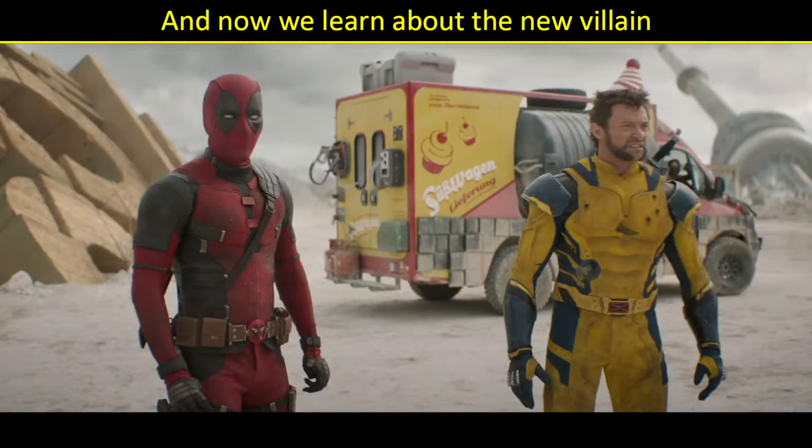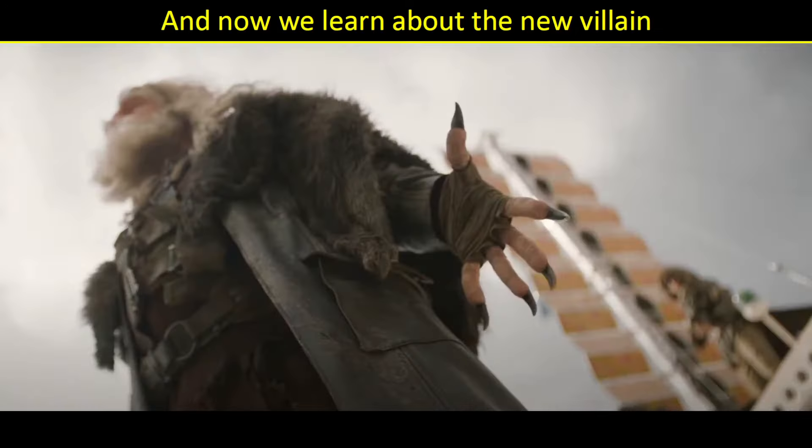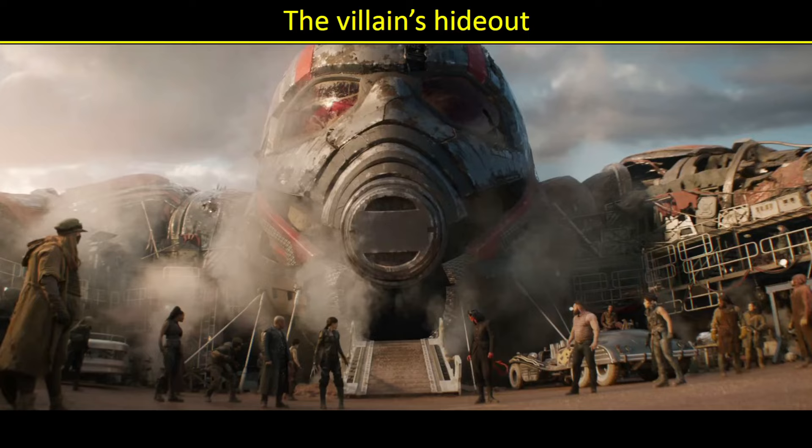Now we see Deadpool and Wolverine facing off against Sabretooth. Notice behind them is that cupcake truck from Moon Knight — I absolutely love that. And Sabretooth says, 'Are you ready to die?' Big time fight coming. And he shoots out his claws. Those things are just so nasty. Clearly needs a manicure.